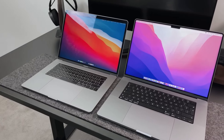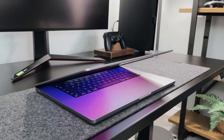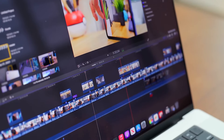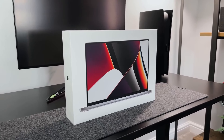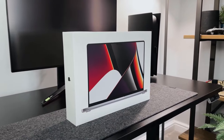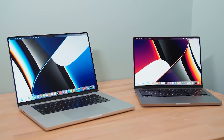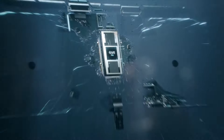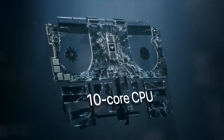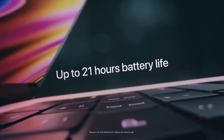It should come as no surprise that the best laptop for graphic designers is a MacBook Pro. Because of their excellent build quality, design, and power, Apple's MacBook Pro laptops are hugely popular with creatives and graphic designers, and the brand-new 16-inch MacBook Pro is the pinnacle of this. The MacBook Pro 16-inch, which replaces the Intel-powered model from 2019, comes with a choice of Apple's powerful M1 Pro or M1 Max chips, which can handle even the most complex graphical design tasks, as well as a stunning XDR Mini LED screen and a massive battery life.